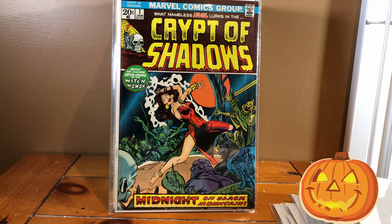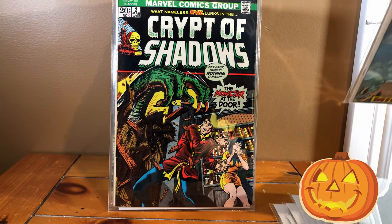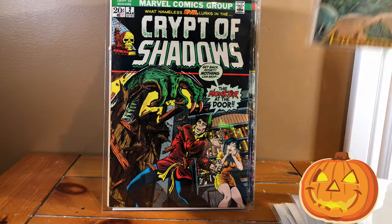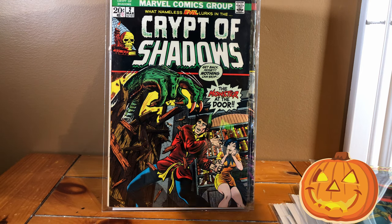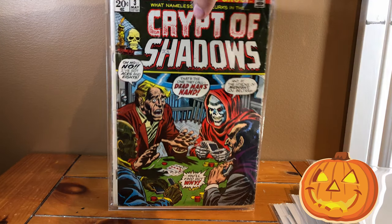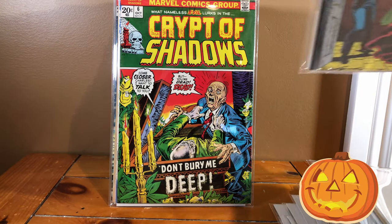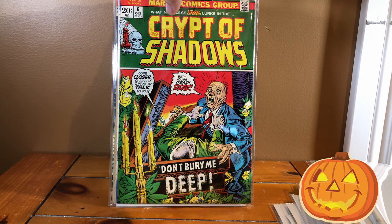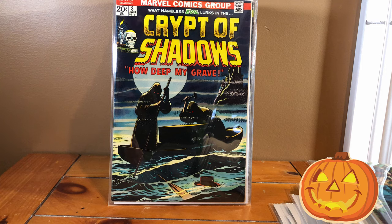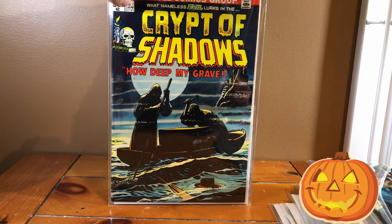Crypt of Shadows number one. As you can tell, I'm a huge fan of Marvel horror — I'm a huge fan of Bronze Age Marvel in general. Most of my collection, believe it or not, is Marvel, a lot of Bronze Age Marvel. I have two number ones. Crypt of Shadows number two, number three — why have dogs playing poker when you can have ghouls playing poker? Number four, number six. These stories are great; I highly recommend picking these up if you can find them. They are relatively rare — I had a hard time finding these, but I'm just so happy to have them.